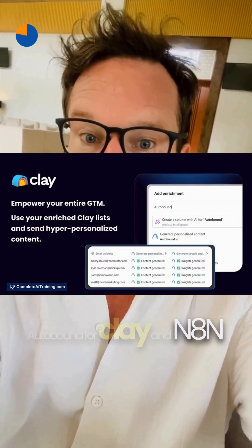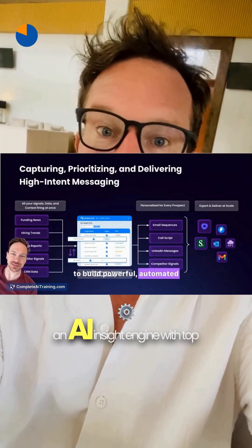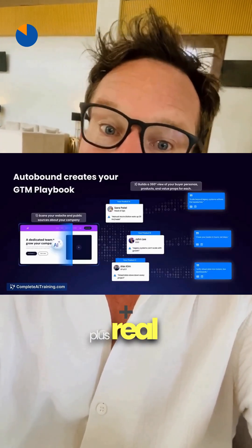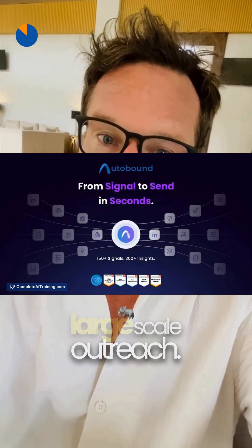The last tool for today: Autobound for Clay and n8n links an AI insight engine with top enrichment and automation platforms, so you can turn 300-plus real-time insights into large-scale outreach — no code needed.